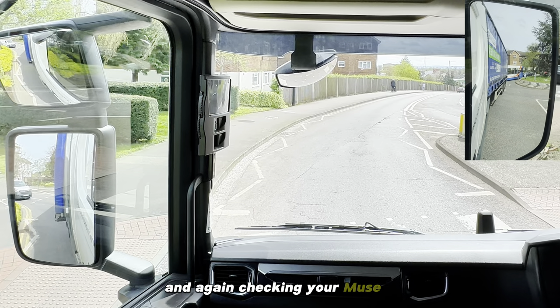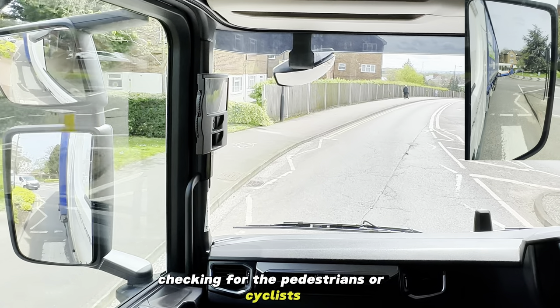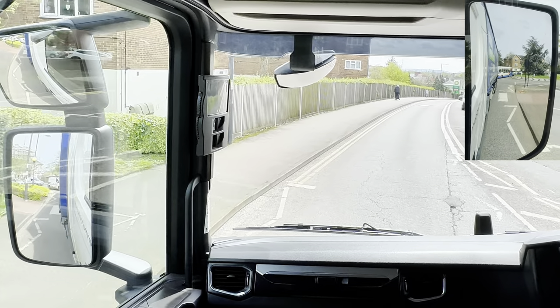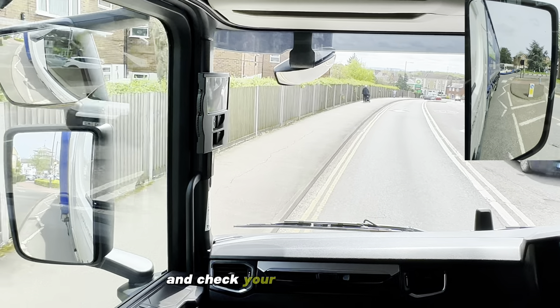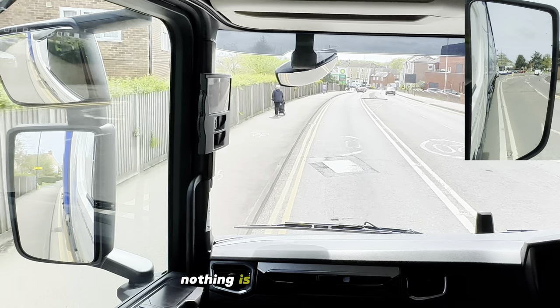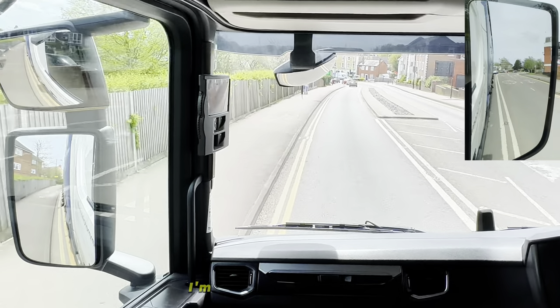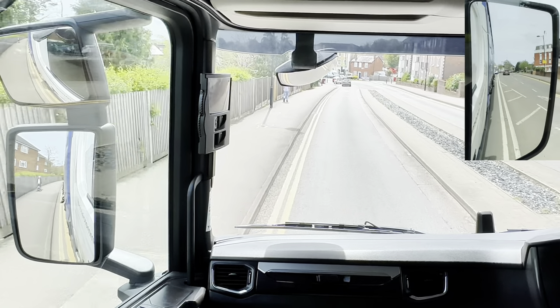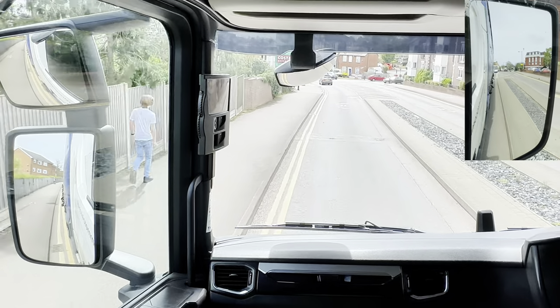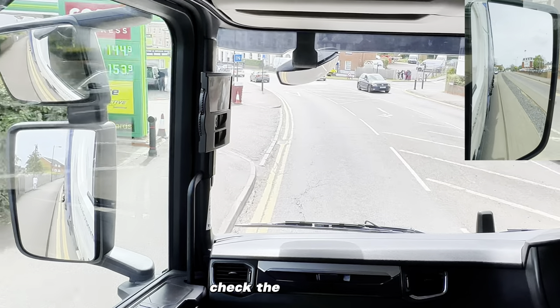Checking your mirrors, checking for pedestrians, all cyclists, and off we go. Check your mirrors again - nothing is trying to filter through and going through to us. We've got another mini roundabout coming - check the mirrors.